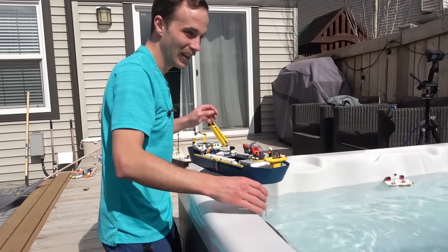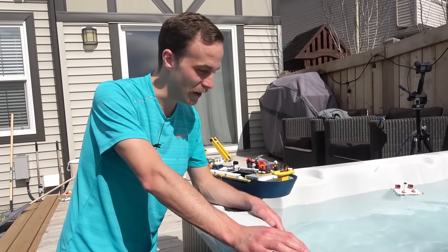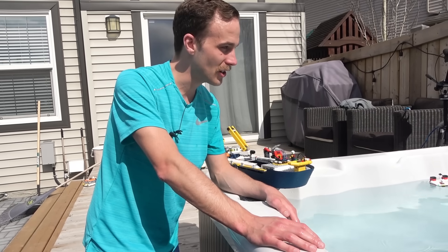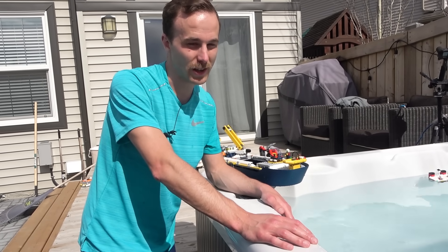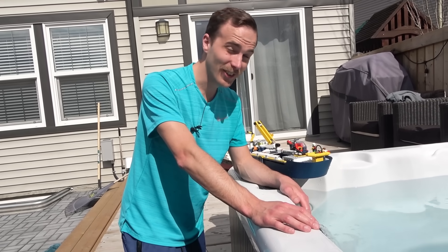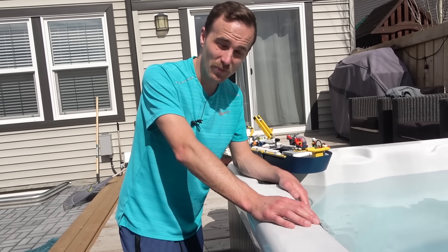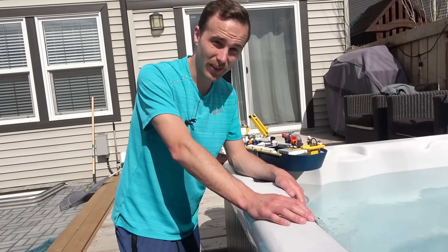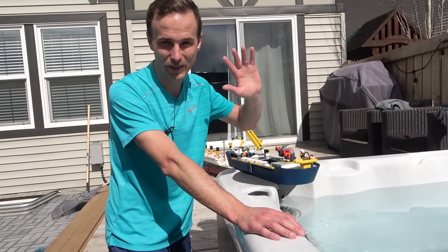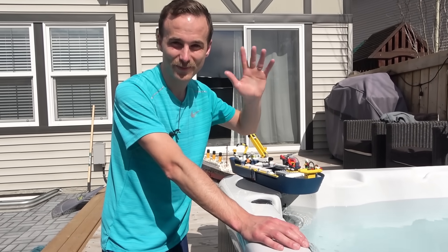Well everybody, there we go — that is our hot tub jet test! I hope you enjoyed it. None of the boats were damaged, all of them are going to be repaired nicely and they're actually nice and clean now. Time for me to enjoy the hot tub myself! Thank you so much for popping on by — remember to like, subscribe, and stay tuned for some more great stuff. Thanks for popping by, farewell!